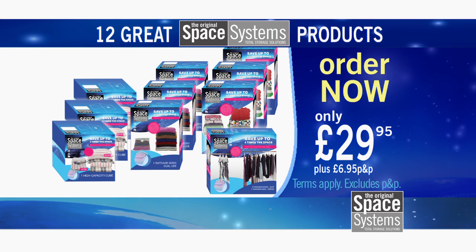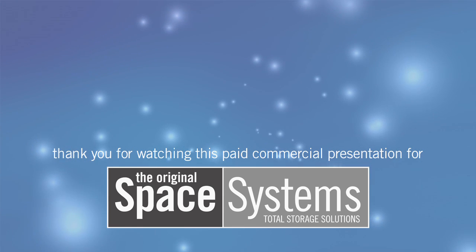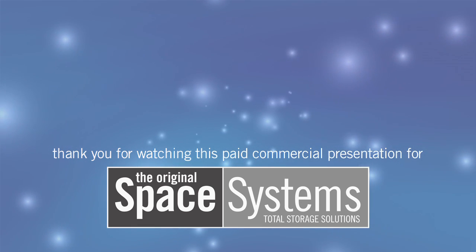So call or click to order now. You have been watching a commercial presentation for Space Systems.